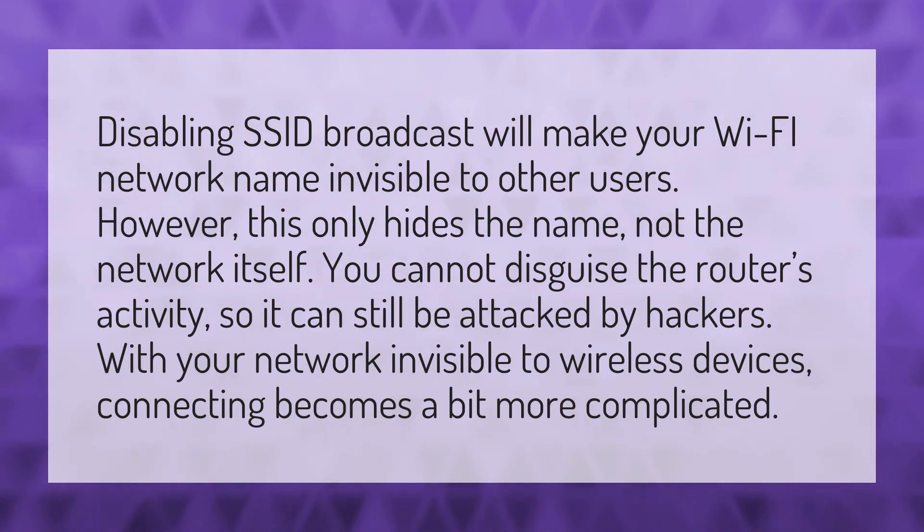With your network invisible to wireless devices, connecting becomes a bit more complicated.